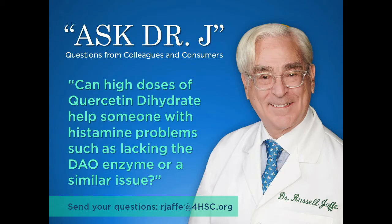Can high doses of quercetin dihydrate help someone with histamine problems, such as lacking the DAO enzyme or a similar issue? The short answer is yes. Quercetin dihydrate and soluble OPC — the preferred flavonoid and flavonol found in Pain Guard and Repair Guard — are known to be natural antihistaminics.